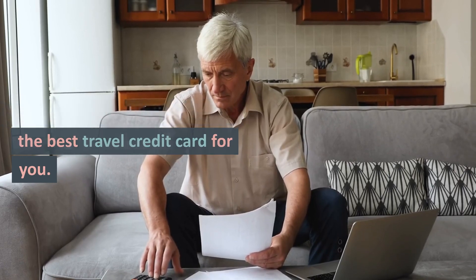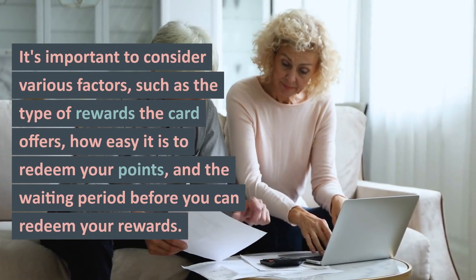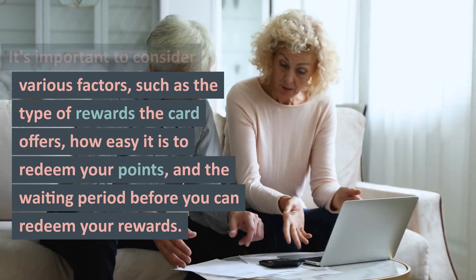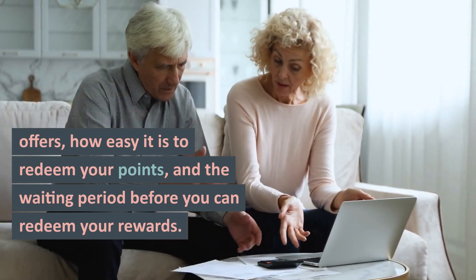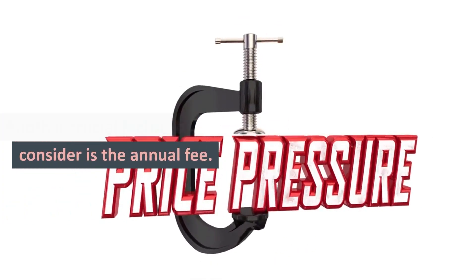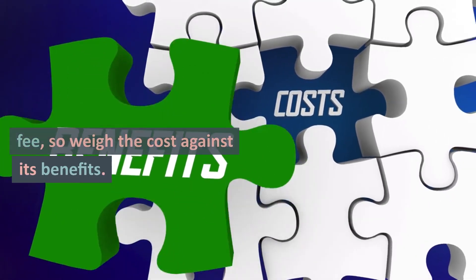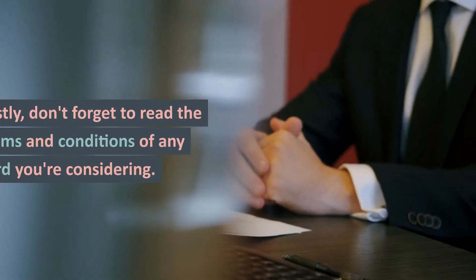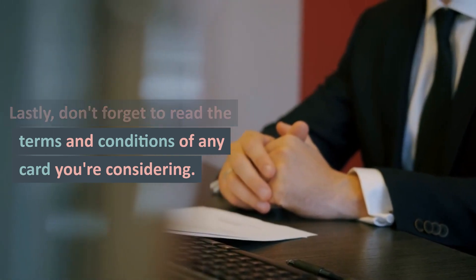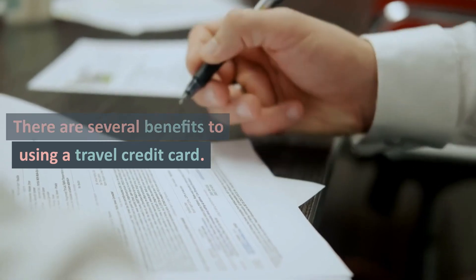Now, let's talk about choosing the best travel credit card for you. It's important to consider various factors, such as the type of rewards the card offers, how easy it is to redeem your points, and the waiting period before you can redeem your rewards. Another crucial factor to consider is the annual fee. Many cards charge a yearly fee, so weigh the cost against its benefits. Lastly, don't forget to read the terms and conditions of any card you're considering.